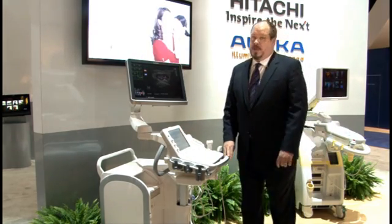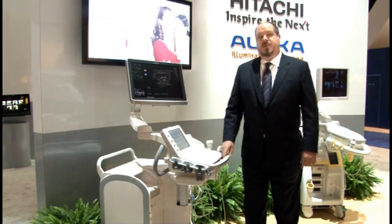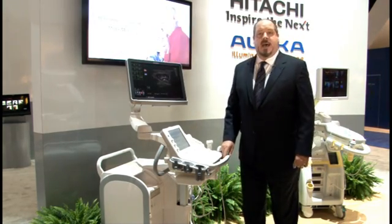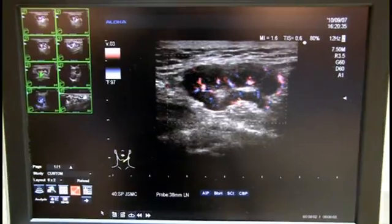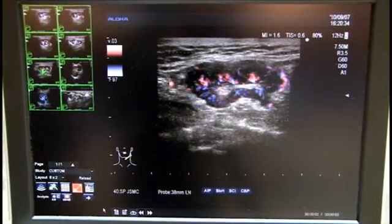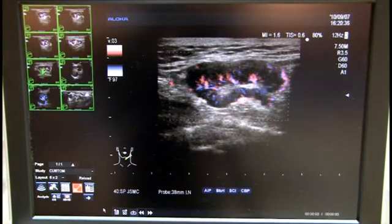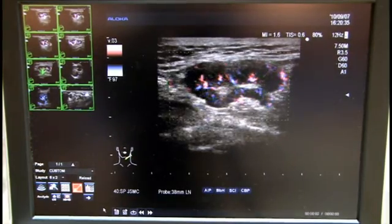In terms of imaging capabilities, the F75 is also incredibly full-featured, whether it is advanced cardiac analysis packages or a feature like eFlow, which provides high-resolution detailed depiction of microvascular structures — as seen here in this image depicting the blood flow within a lymph node.